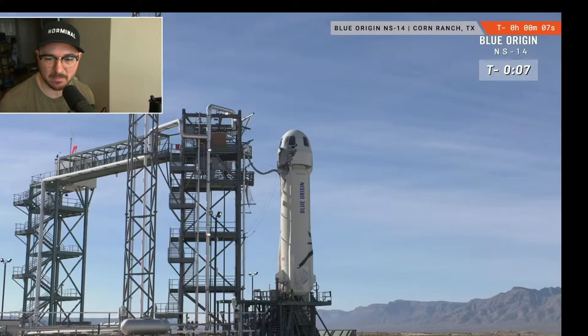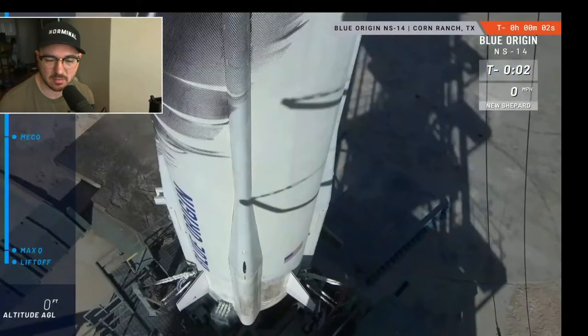Eight, seven, six, five, four — command engine start — two, one.